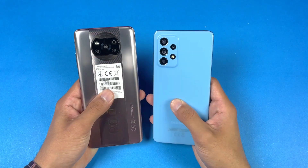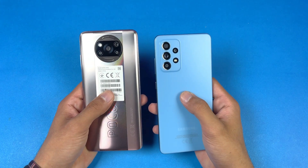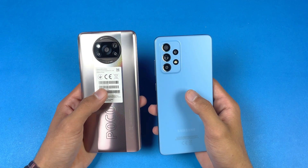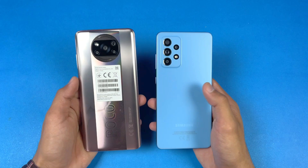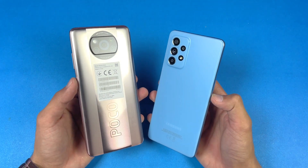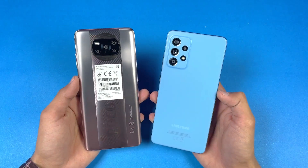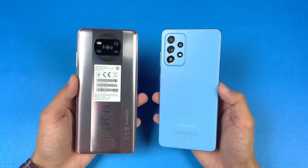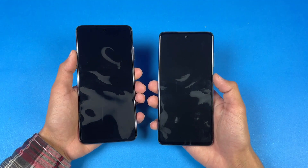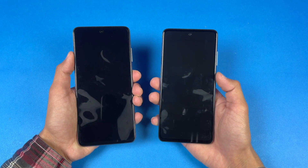On the back we have quad cameras on both devices. The A52 has a 64 megapixel main camera with optical image stabilization, while the X3 Pro has a 48 megapixel main camera. I'm really excited to see how the Poco X3 Pro stacks up against the Samsung Galaxy A52 in app opening speed and the boot up test. Cache on both phones is completely off — let's get right into it.